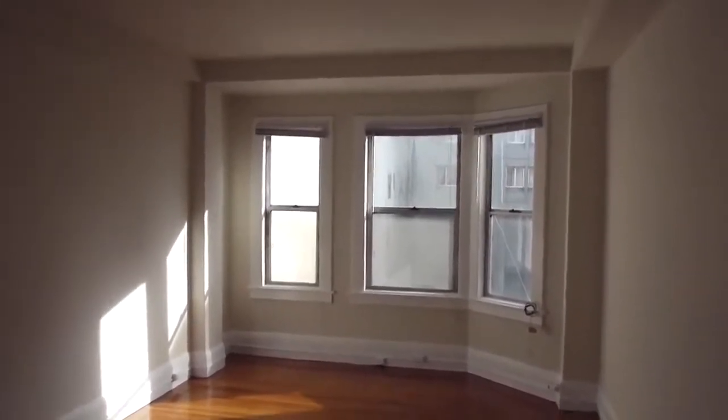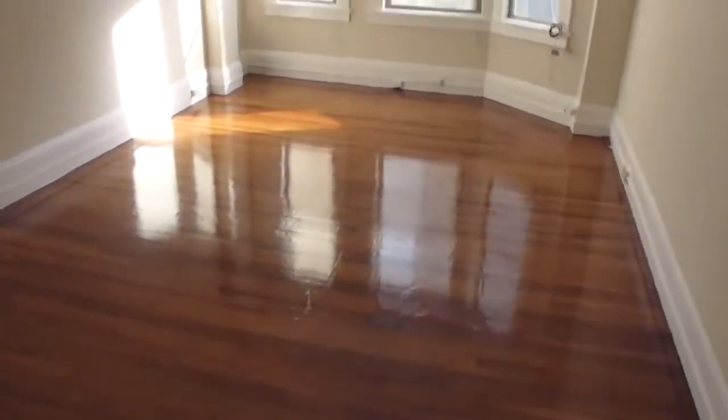Welcome to 765 O'Farrell number 7. This is a studio apartment in Lower Nob Hill, Tenderloin, downtown, available for lease.